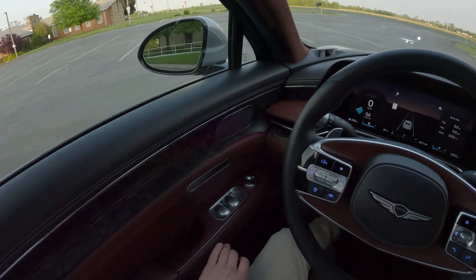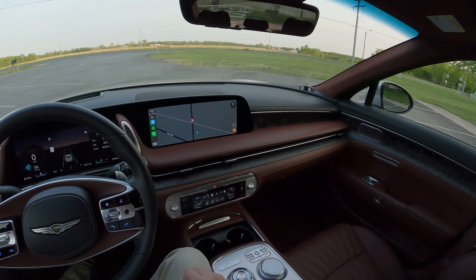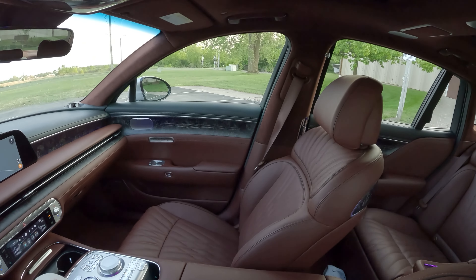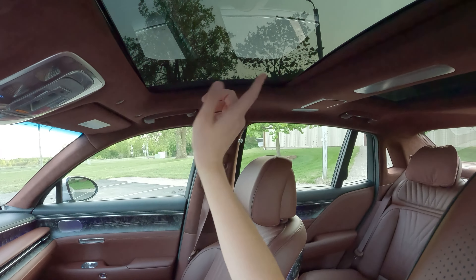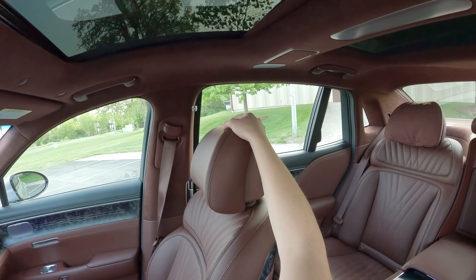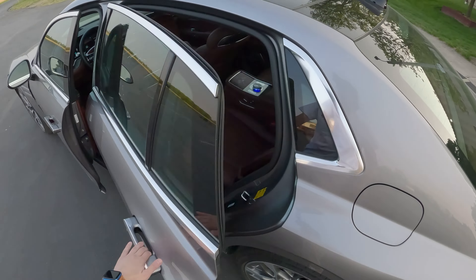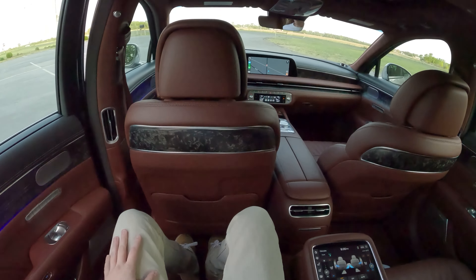In here we have some very nice forged carbon. There are just things in here that you don't see in other cars in this segment. Who else gives you forged carbon as trim on the interior of your large flagship sedan? We've got Alcantara on the roof as well. We're going to step back into the rear seat to show you just a couple more things, because that's kind of what this car is all about.